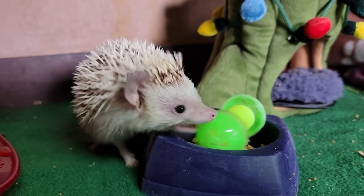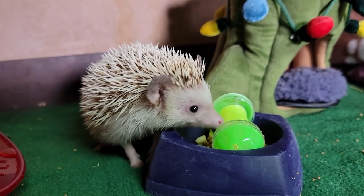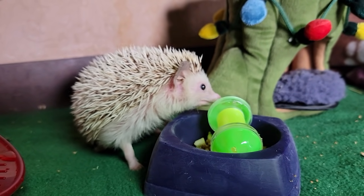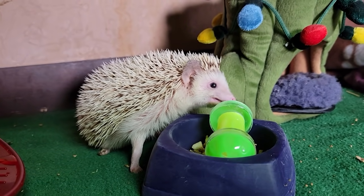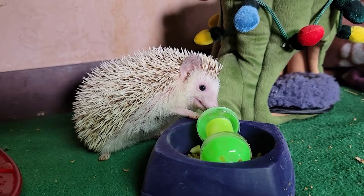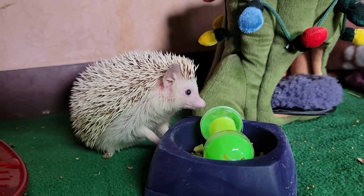Hedgehogs like to lick things that they don't really know what they are, and they will sometimes lick it so much that they'll create like a little froth on it — like spit — and then they will put it on their back. She's trying to bite it! That's super cute! I bet she's going to play with this a lot more, especially to get to the rest of her food.